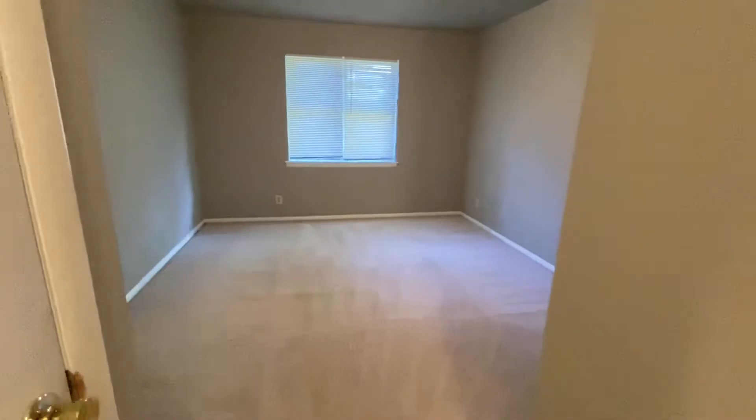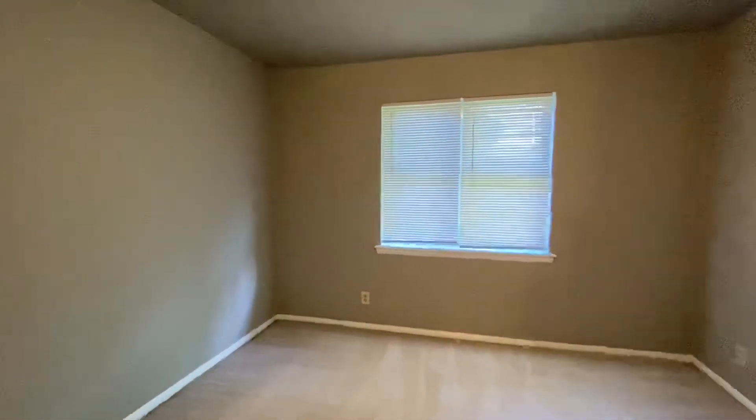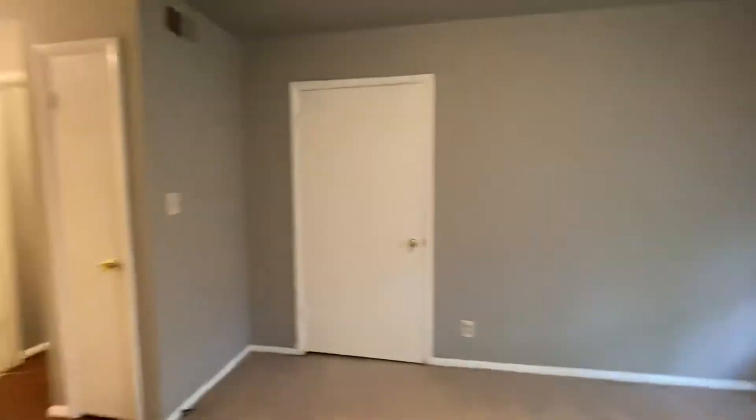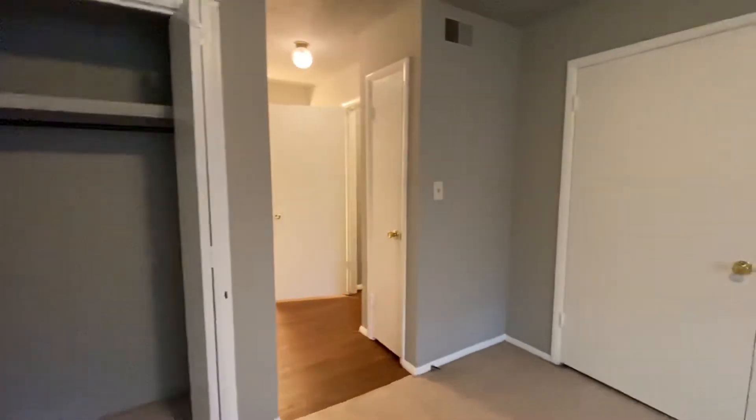This bedroom has carpet. The upstairs bedroom has carpet as well. The walls are all really light gray. There's one closet there, a linen closet there, and then another closet for this bedroom — so two closets plus linen.